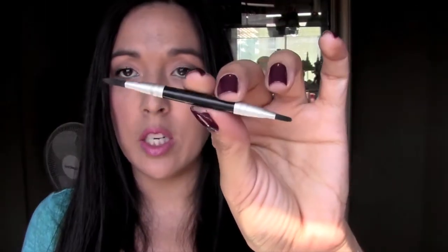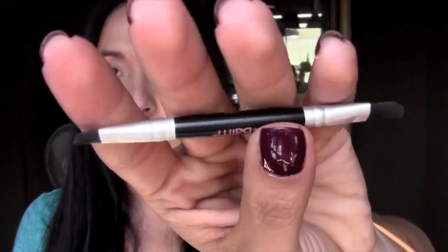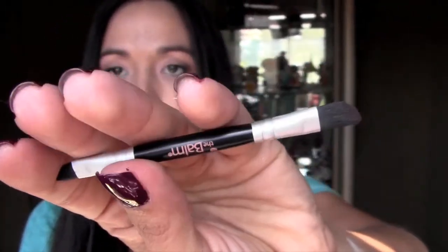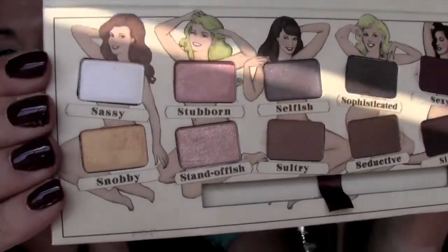Let me open this up. It comes with this little brush, which the brush is eh, it's okay. It's not the best brush ever. And this is how it looks inside. Beautiful colors.